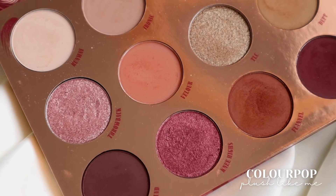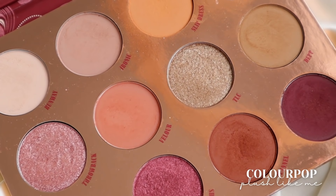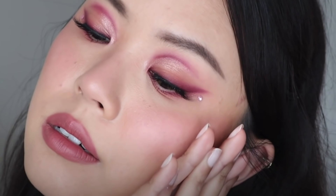Now onto the favorites! The favorites category was a little harder to rank, but I did manage somehow. The first product is the Plush Like Me palette from ColourPop. I really, really enjoyed this palette, and I can vividly remember all the looks I created with it. I feel like it's one of my favorite palettes I've tried from ColourPop this year. Although I haven't played with it a ton, I just know it's a palette I'm going to think back on and reach for.